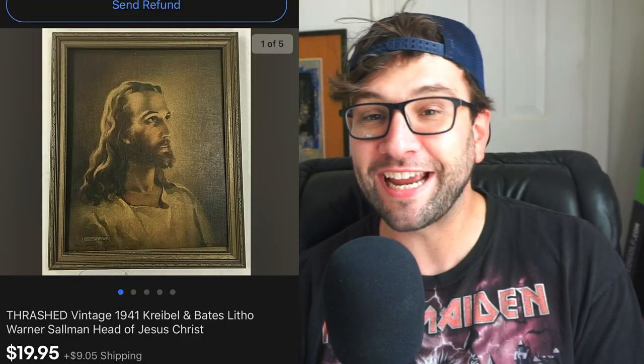The next sale is interesting because without a creative title there's no way it would have sold for this much. It's a thrashed vintage 1941 Cribal and Bates litho Warner Solomon Head of Jesus Christ — a religious litho. Very similar ones in better condition go for about $15–$20. I charged $20 plus shipping. The frame is broken, it has some grime, it's faded — but I think the buyer wanted that look. I put the keyword 'thrashed' in the title so it's obvious it's not in good condition, but it matches a certain aesthetic. It listed for about two or three weeks and sold for full asking price plus shipping.